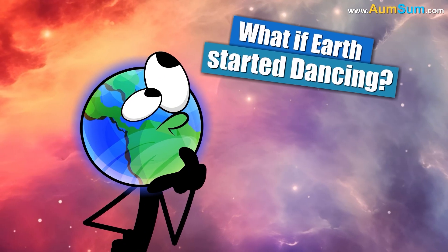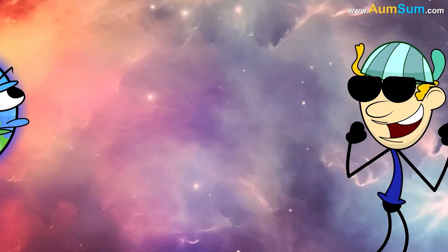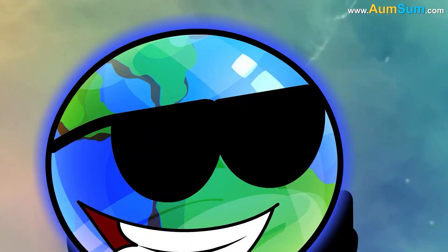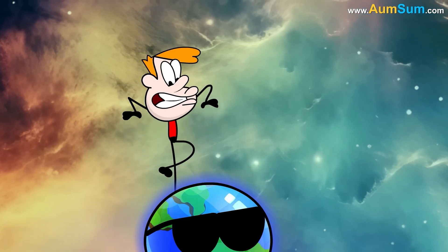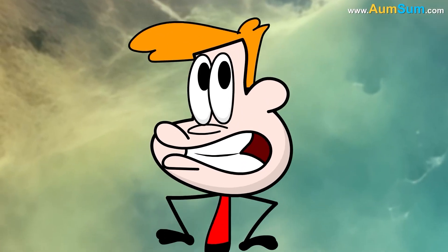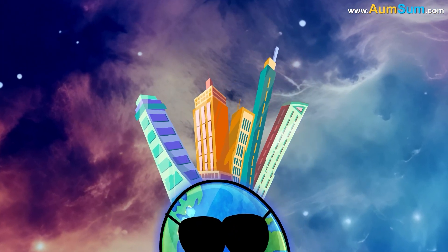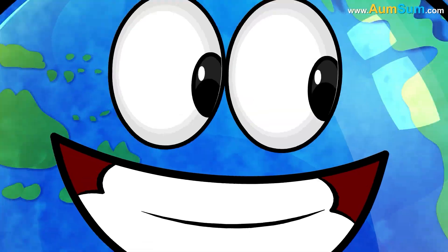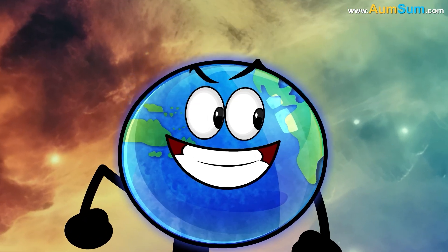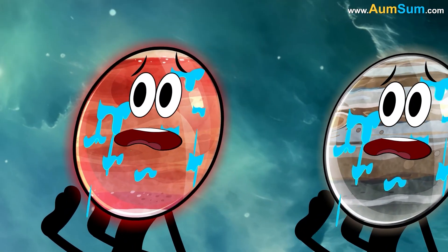What if Earth started dancing? Firstly, if Earth started dancing, humans will not be able to stand still anymore. Secondly, if Earth started dancing, Earth's skyscrapers might start breaking down. Lastly, if Earth started dancing, Earth may start spilling its water on its neighbors.